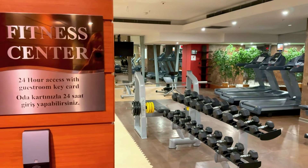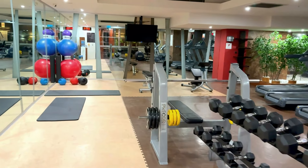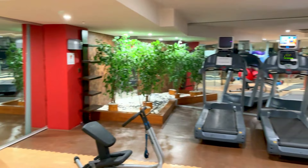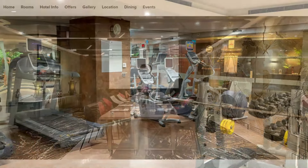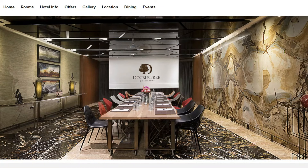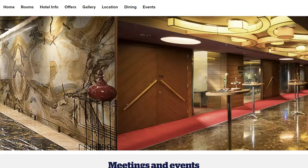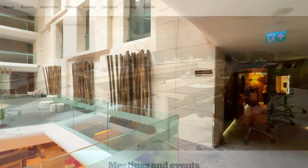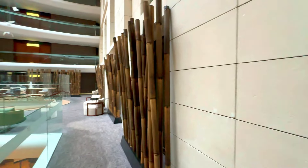In regards to the gym, they have a really nice gym here and it's open 24 hours a day. If you're planning on having meetings here, they have several different options — just email the hotel for more information. They also have a really nice business center located on the second floor.